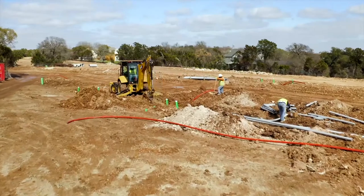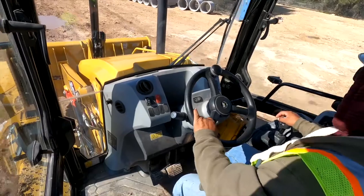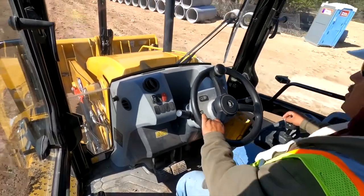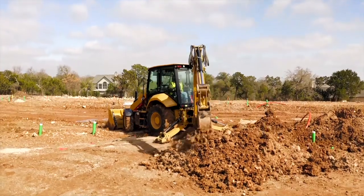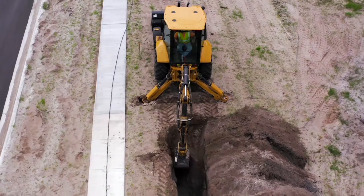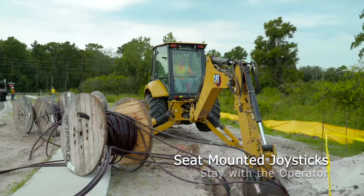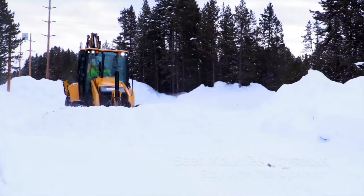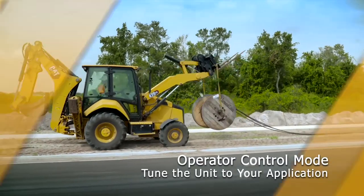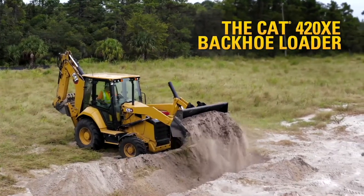Caterpillar announced five new backhoe loaders operating in the 14 and 15-foot size classes in 2020. These units offer updated operator stations, new Tier 4 Final engines, selectable power management modes, Vision Link, and beyond. The 420XE model specifically combines a unique range of integrated hydraulic tech. Seat-mounted controls stay with the operator as they spin from loader to backhoe. Operator control modes allow the unit to be tuned to skill set or preference. Adjustable joystick response and hydraulic modulation is available through the all-new LCD touchscreen.